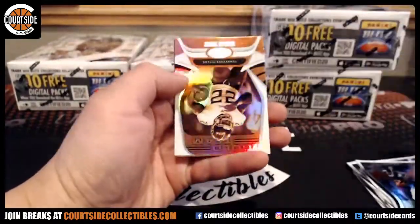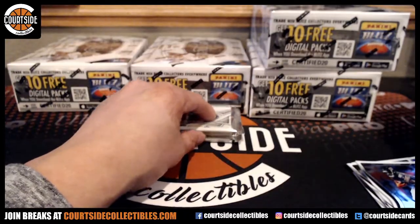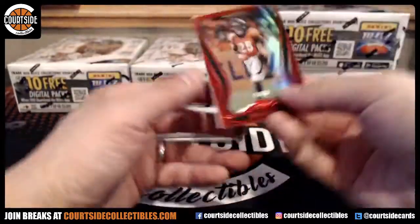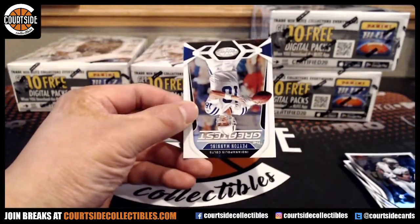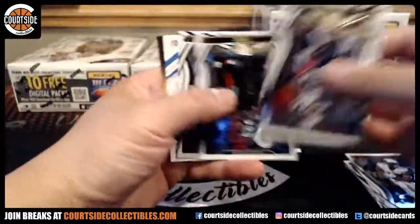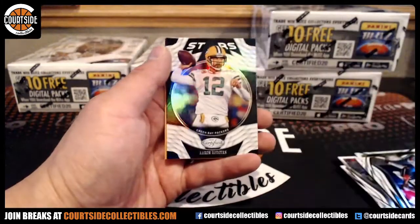Got a Mahomes base. And for the Texans, we have Derrick Henry Gold Team — not numbered. We have Melvin Gordon for the Broncos. And Peyton Manning. Alright, we got DeAndre Swift, rookie jersey for the Lions. Detroit Lions is MSU 29.